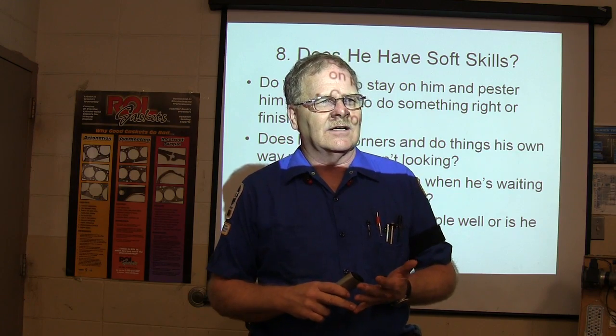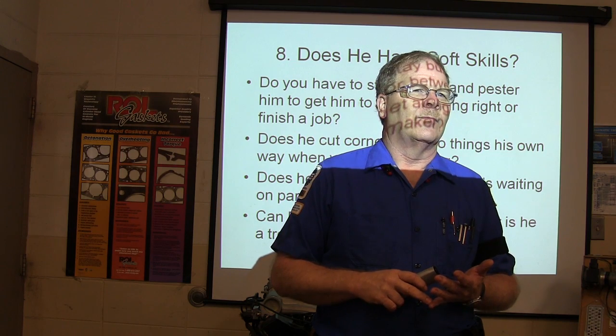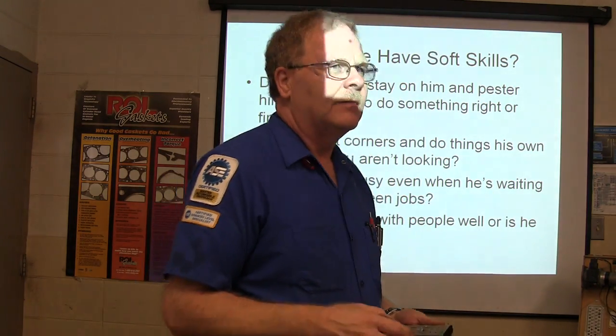Do you know what the most common reason people lose six-figure jobs is? Profanity. People using foul language.